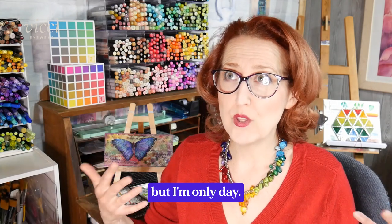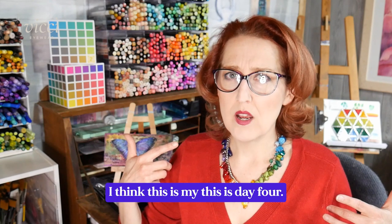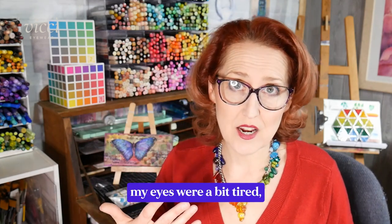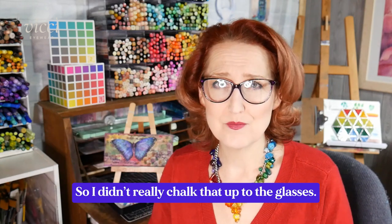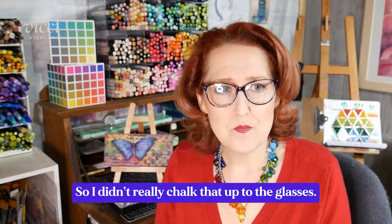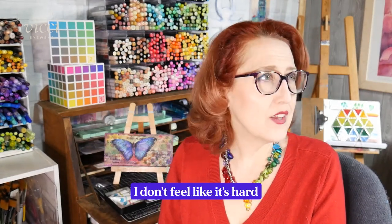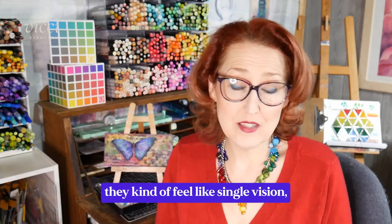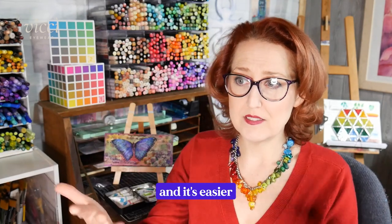I didn't have any nausea. My eyes were a little bit tired by the end of the day, but this is only day three or four — I've had them three days but only two full days of wear. At the end of those two full days my eyes were a bit tired, but it was also about an hour before bedtime so I couldn't really chalk that up to the glasses. So far so good — I'm finding them very comfortable and I feel like I know where to look through the lenses.